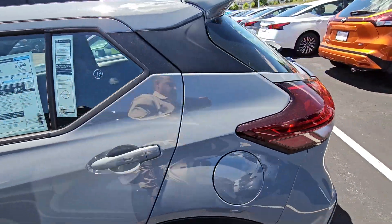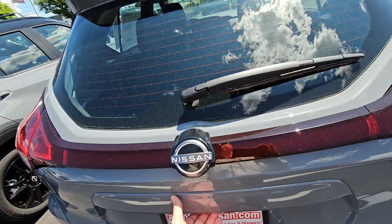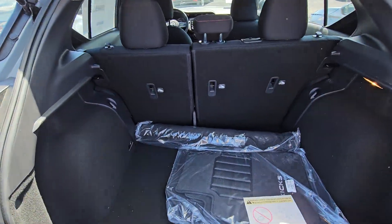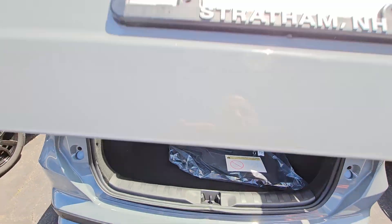I'm bringing it around the back. As stated, it is the SR Edition. Let's pop open this liftgate. Lots of cargo space in the back of these Kicks for a compact SUV, and these seats do go down nice and flat, giving you all that extra cargo space as needed.